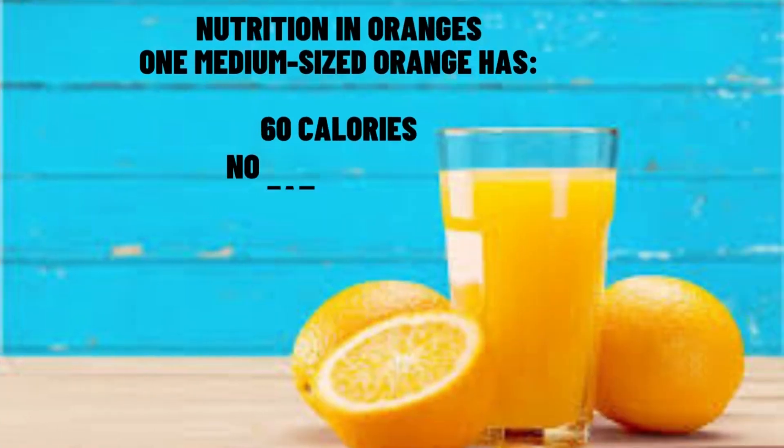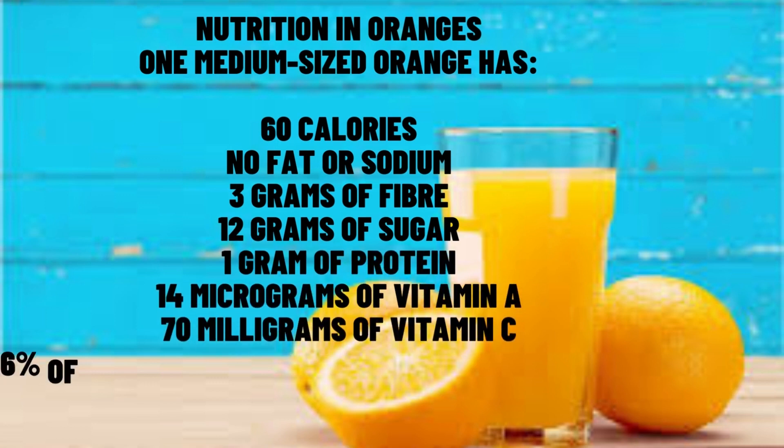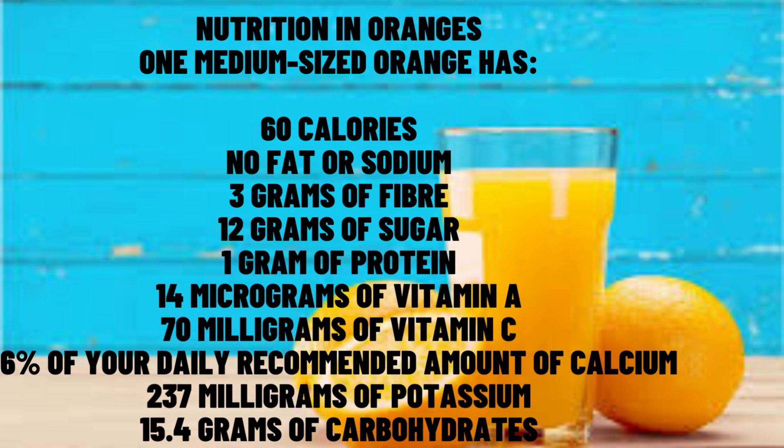Nutrition in oranges. One medium-sized orange has 60 calories, no fat or sodium, 3 grams of fiber, 12 grams of sugar, 1 gram of protein, 14 micrograms of vitamin A, 70 milligrams of vitamin C, 237 milligrams of potassium, and 15.4 grams of carbohydrates.